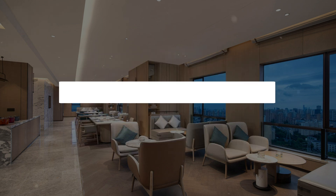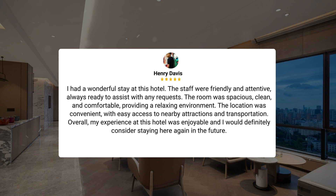I had a wonderful stay at this hotel. The staff were friendly and attentive, always ready to assist with any requests. The room was spacious, clean, and comfortable, providing a relaxing environment. The location was convenient, with easy access to nearby attractions and transportation. Overall, my experience at this hotel was enjoyable, and I would definitely consider staying here again in the future.